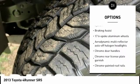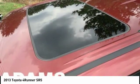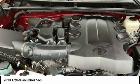Remote keyless entry. Engine immobilizer. Fog lights. Tire pressure monitoring system. Braking assist. Come take a test drive today.